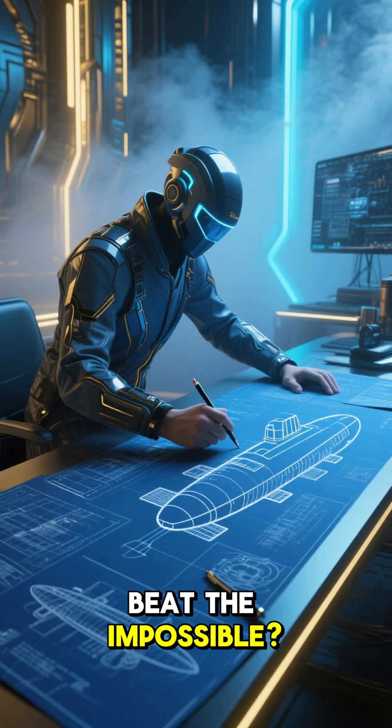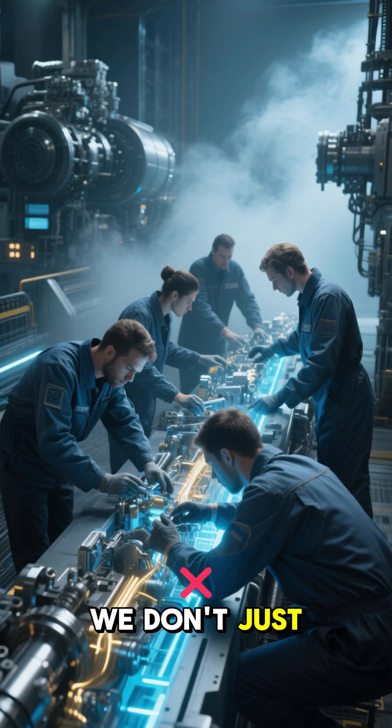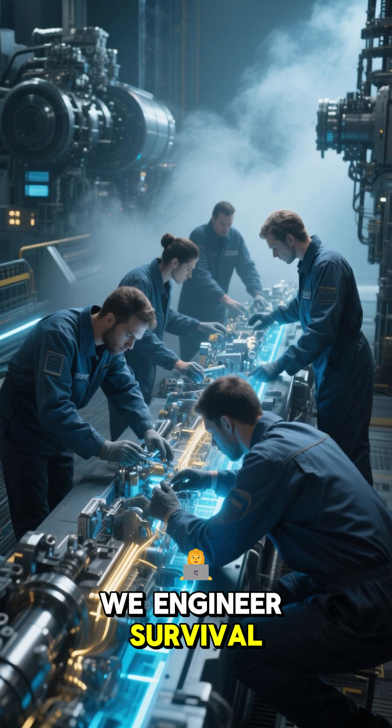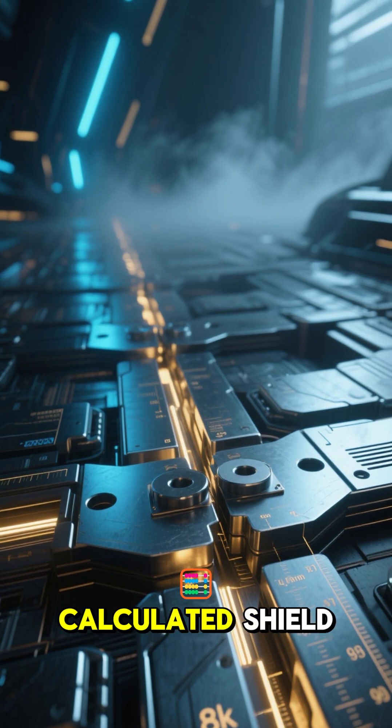How do we beat the impossible? It starts with a sphere — the strongest shape in the universe. We don't just build, we engineer survival. This isn't just steel; it's a precisely calculated shield.